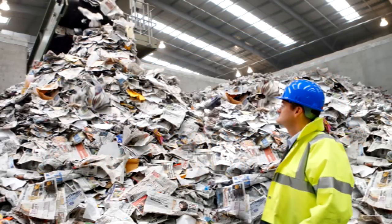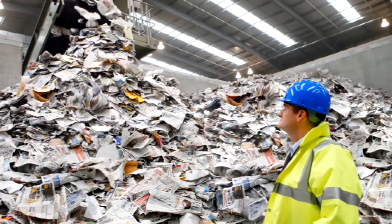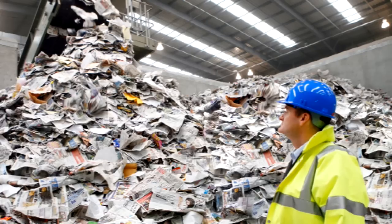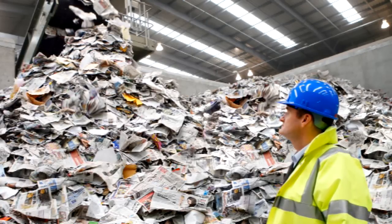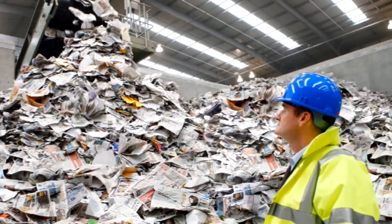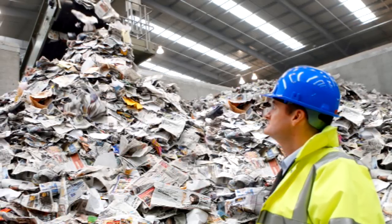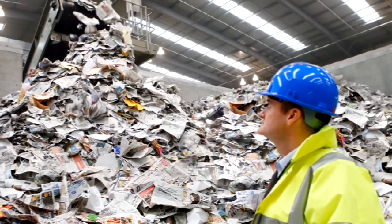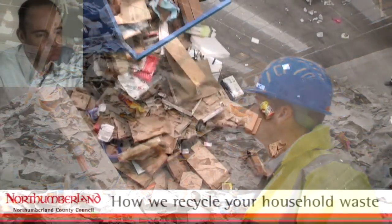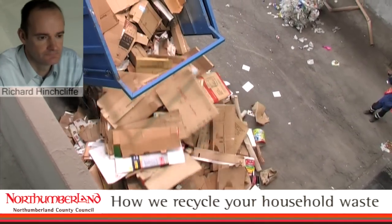Richard Hinchcliffe is forever talking rubbish, and what's more, he gets paid to do it. That's because Richard operates the CETA recycling plant, which deals with waste generated by residents and businesses across the county of Northumberland. So how does it work? The trucks are arriving on a regular basis with all the stuff to recycle — what happens from here?